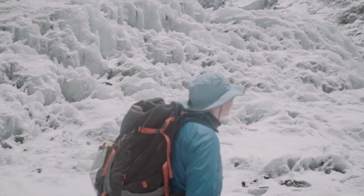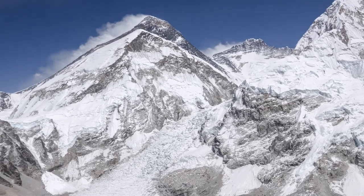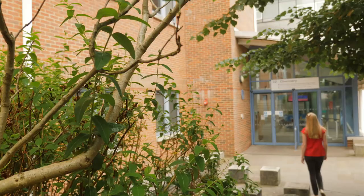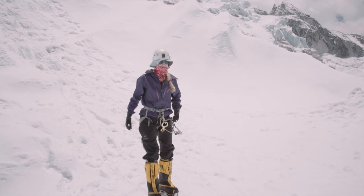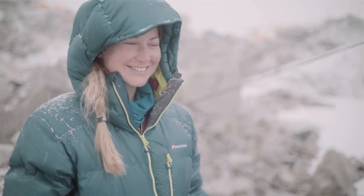On any mountain, even small ones in the UK, it's imperative to have the right clothing to protect us from the elements. I'm at the University of Southampton to speak to chemist Stephanie Chapman about the science of outdoor clothing. I want to find out about the innovations that keep us more comfortable in the mountains.